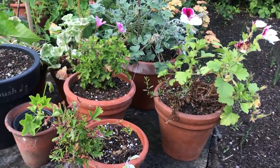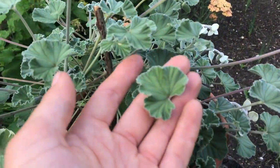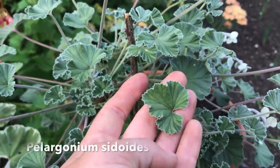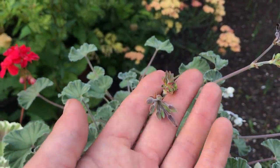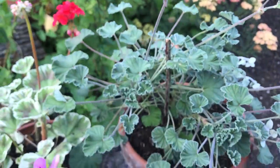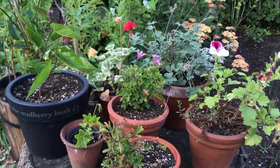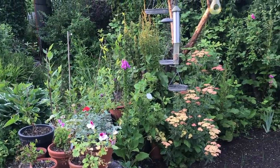Some pelargoniums are scented, some are new. This is one that I bought last year that's really bulked up now. I love that sort of silvery green colour and this will have a really dark purple flower. It's quite nice having them raised off the ground so I can see them much better.